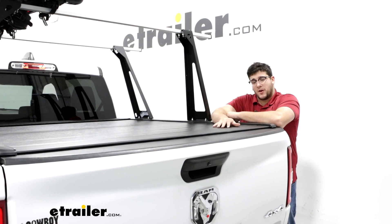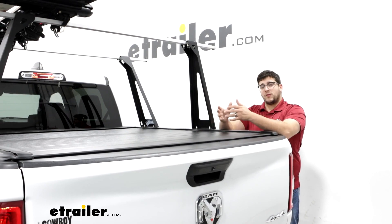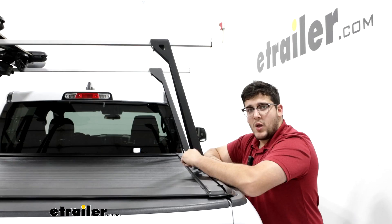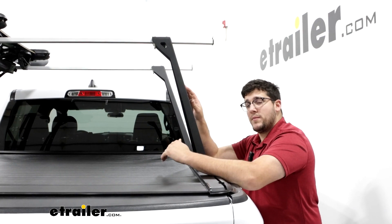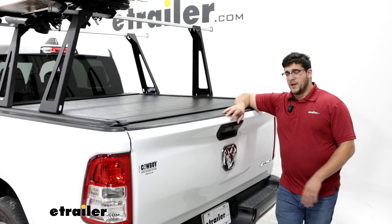What really sets this tonneau cover apart from the competition is how it works with the ladder rack. It actually has T-channels built in on the side, so you can put your ladder rack right on top of it, and you don't have to figure out a workaround to get them to work together. What I really like about this system and how it fits on the Ram is how high our ladder rack sits — it goes over our cab and a little bit over our antenna too, so you don't have to worry about it making contact with that cab.